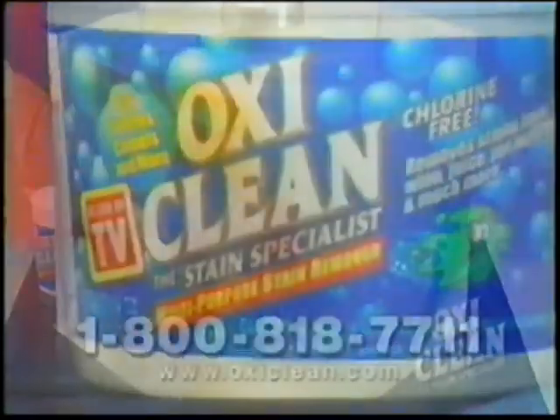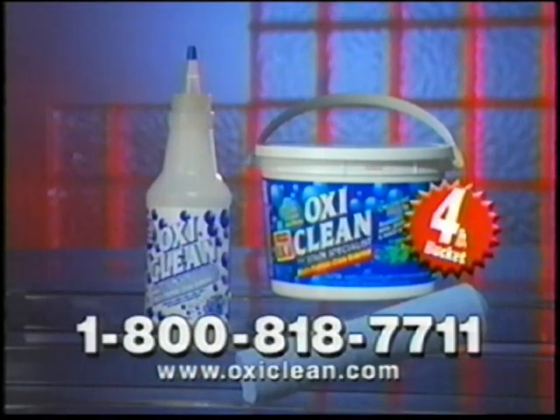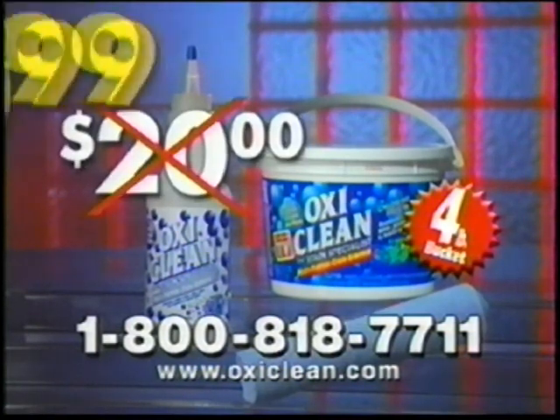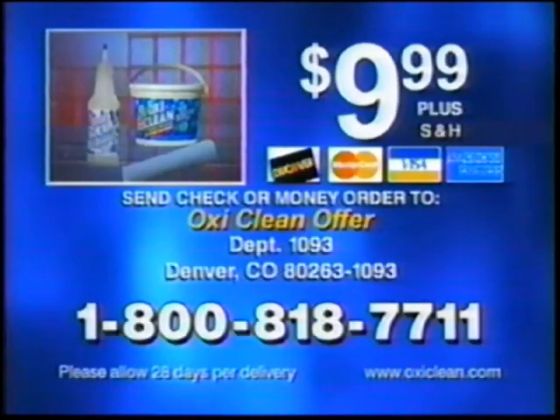Call now, and you'll get a whopping four-pound bucket of OxyClean, the Squirt Bottle, and the Super Chammy — not $20, only $9.99. Call to order the four-pound bucket of OxyClean for only $9.99. You'll also get the Squirt Bottle and the Super Chammy with your order. Call 1-800-818-7711. Call now.